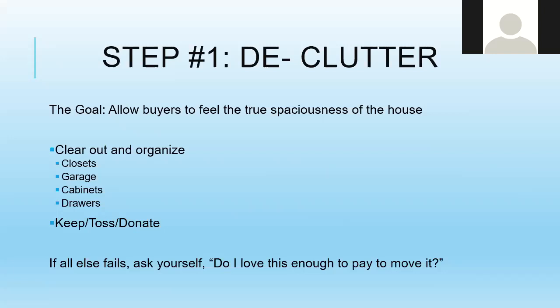Make sure buyers see the depth of space in your closets and garage. If you've got boxes in your garage because you're moving, that's okay — buyers understand that. But the old bikes, old baby items, ski equipment — stuff you never use — go ahead and make a decision: keep, toss, or donate. Ask yourself, 'Do I love this item enough to pay to move it?' If not, make a decision about it.